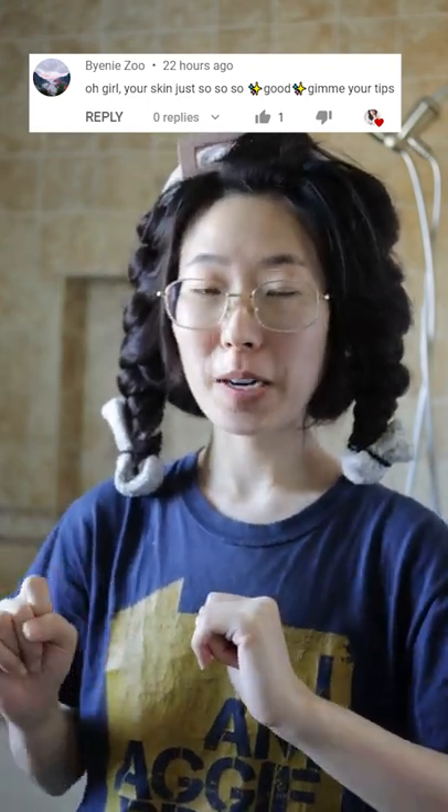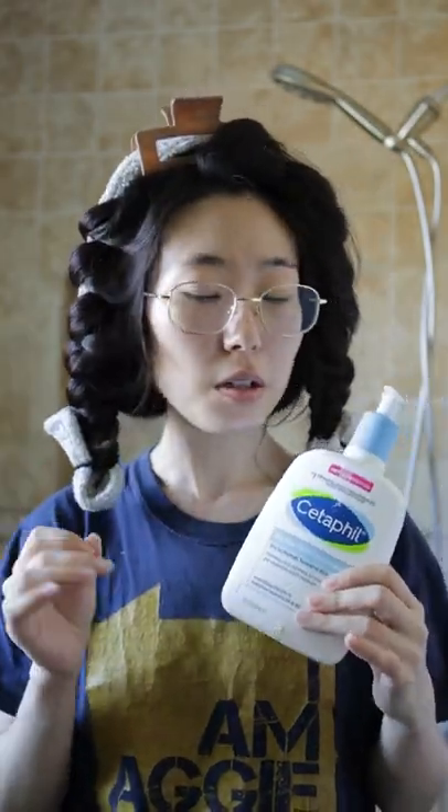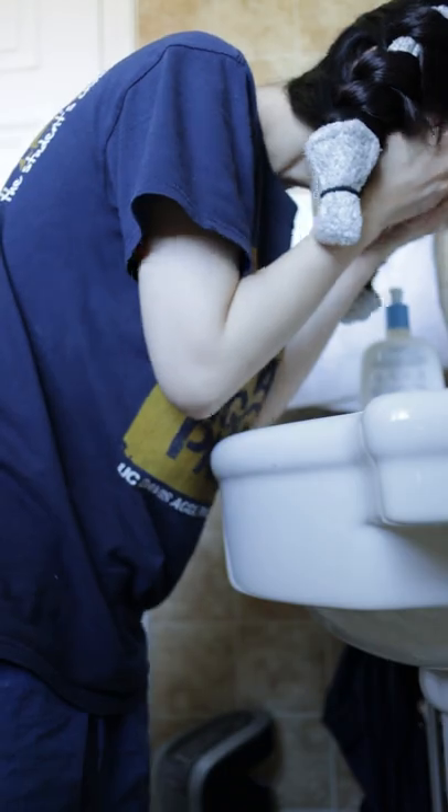Alright ladies, we don't like to gatekeep around here, so here's my skincare routine in the morning. I start off with washing my face with the gentle Simple cleanser, and then I go in with a moisturizer.